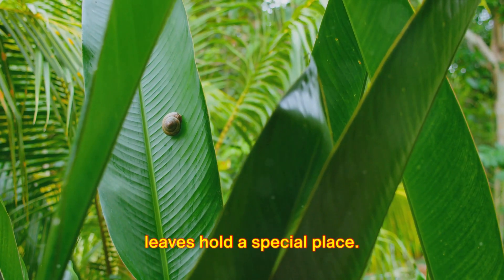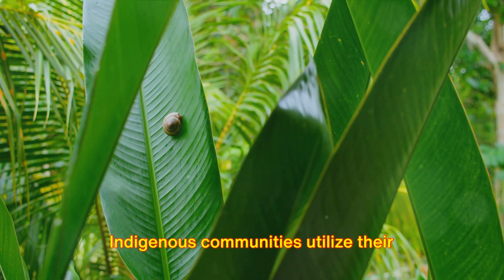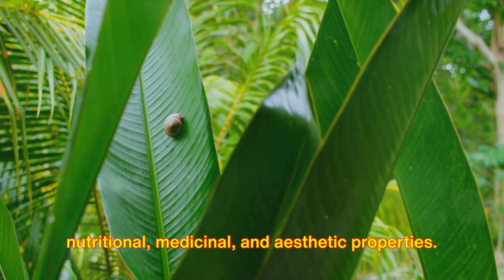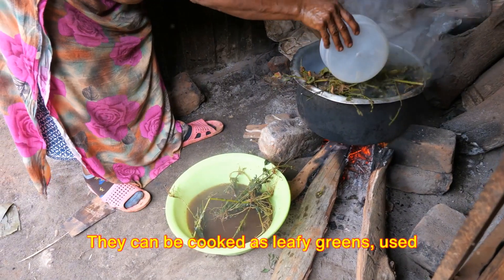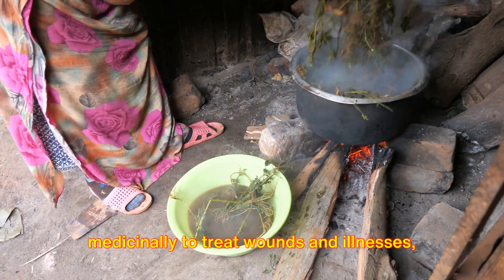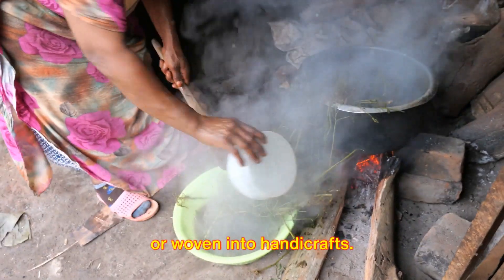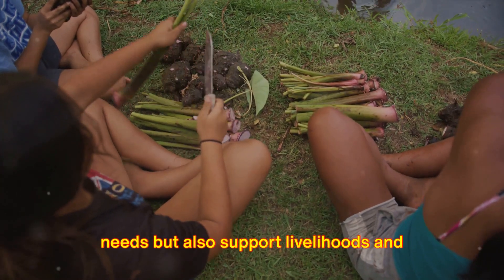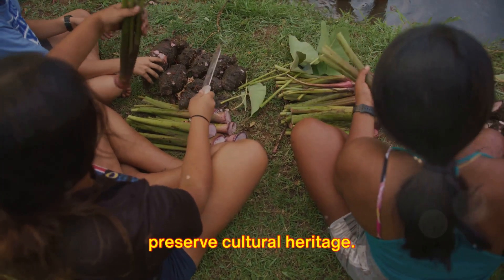In traditional economies, anthurium leaves hold a special place. Indigenous communities utilize their nutritional, medicinal, and aesthetic properties. They can be cooked as leafy greens, used medicinally to treat wounds and illnesses, or woven into handicrafts. These practices not only meet subsistence needs, but also support livelihoods and preserve cultural heritage.